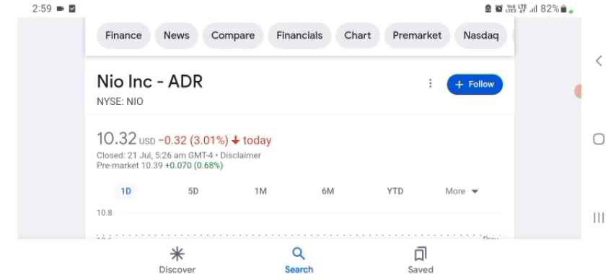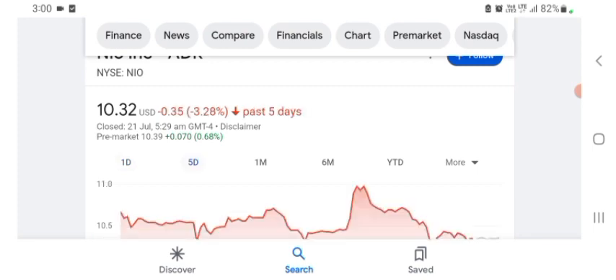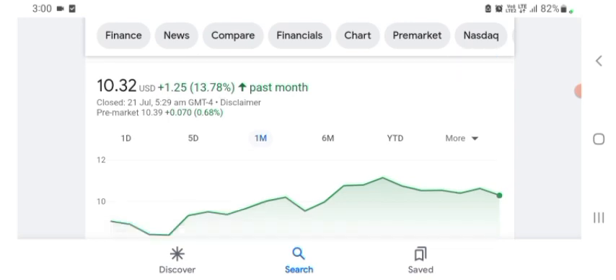Some things seem like technology-related work. I may be wrong, sorry if I am. But basically I'm just here to take a look at the financial chart. NEW stock was trading at $10.32 US dollar with 3.01% negative in a day. Five days before, the stock was trading at 13.78% positive in a day. The stock was financially strong.